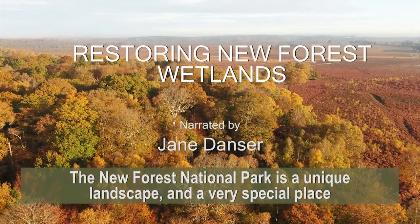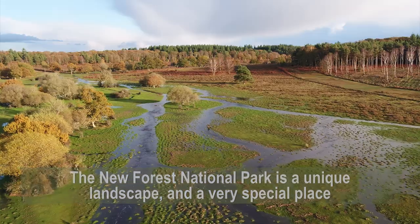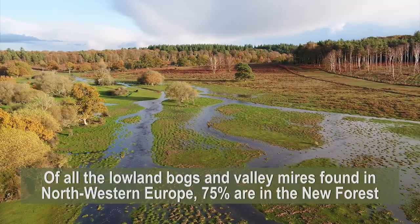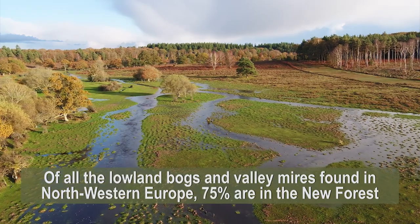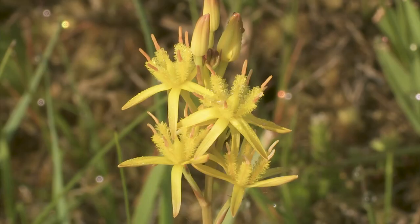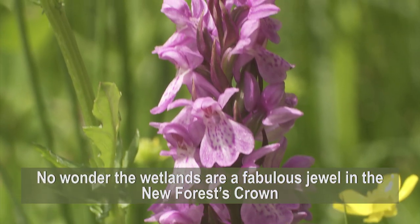The New Forest National Park is a unique landscape and a very special place. Of all the lowland bogs and valley mires found in northwestern Europe, 75% are found right here in the New Forest. No wonder the wetlands are a fabulous jewel in the New Forest's crown.